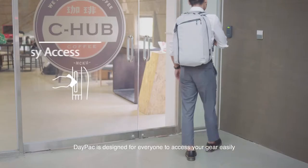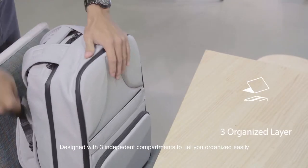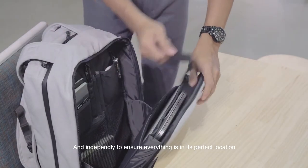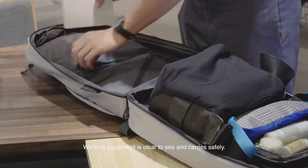Daypack is designed for everyone to access your gear easily, designed with three compartments to organize your belongings easily and independently, to ensure everything is in its perfect location. Your working equipment is clear to see and carries safely.